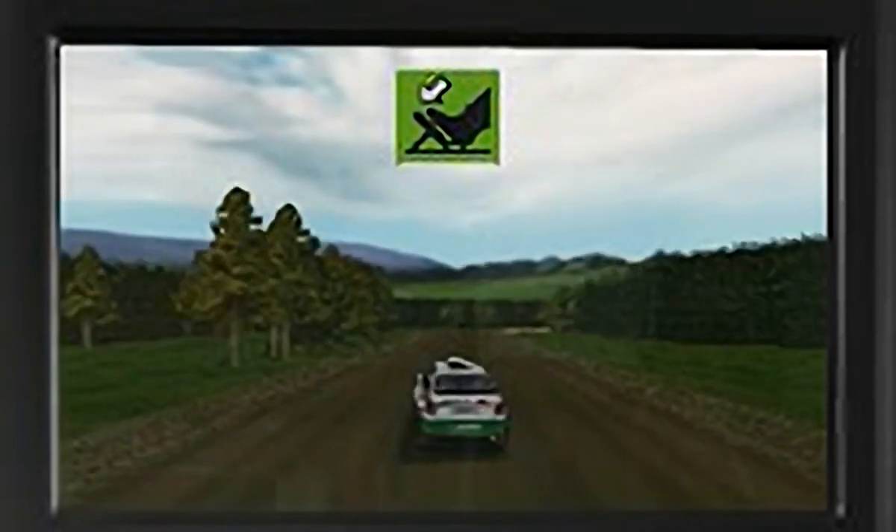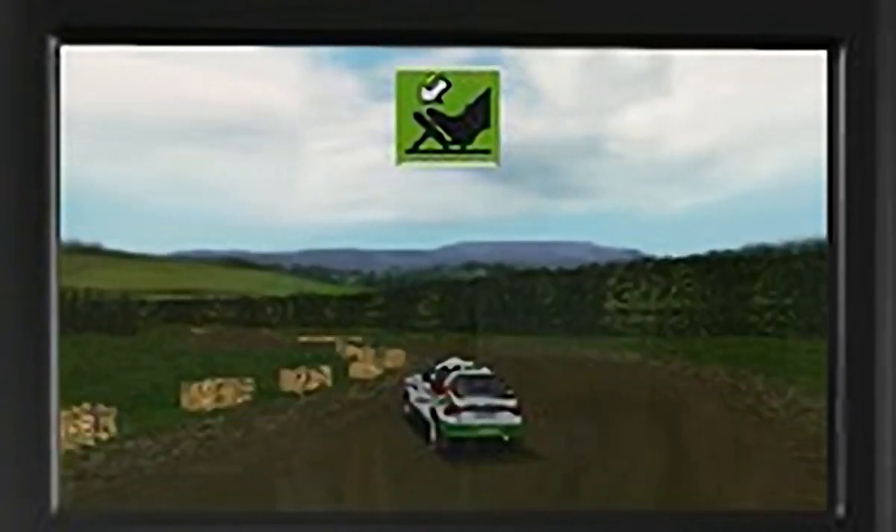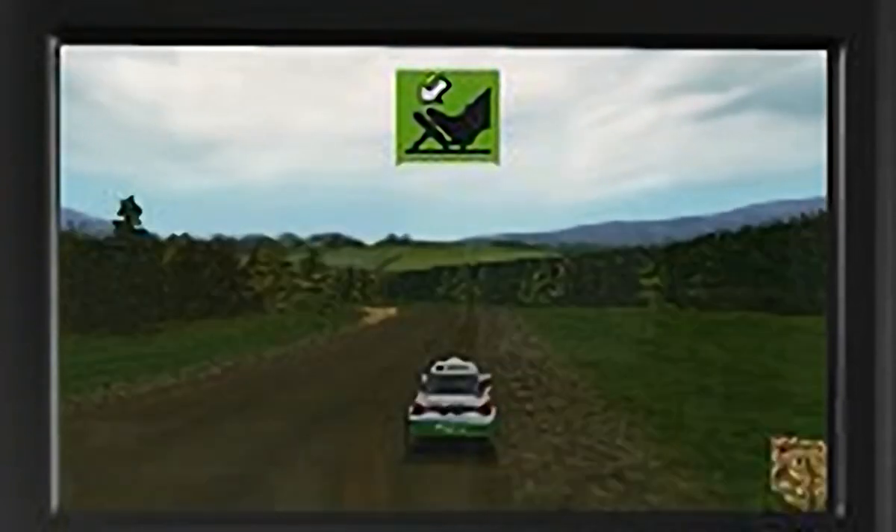Next, I shall take you around a short stage. You will learn to follow some simple co-driver instructions. Points will mainly be awarded for speeding the stage.